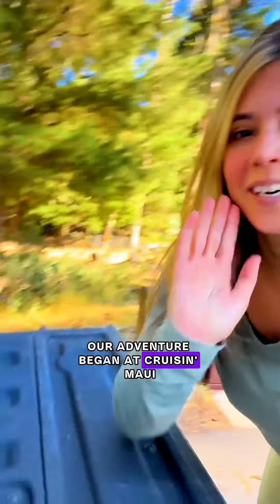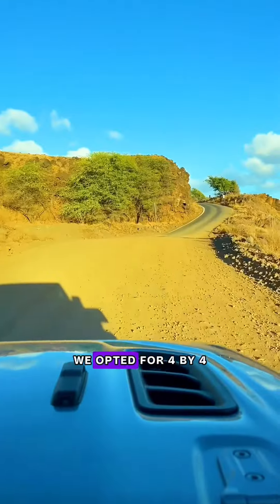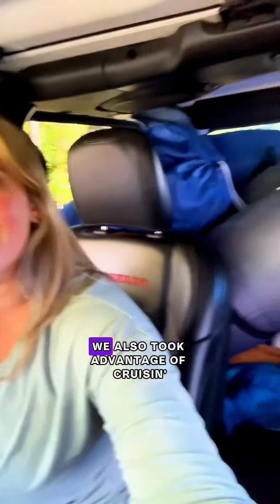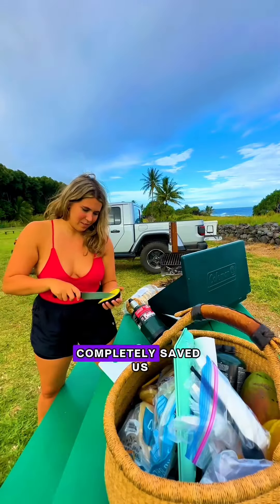Our adventure began at Cruising Maui, a local rental company where we picked up our sweet Gladiator. We opted for 4x4 because we heard parts of the road got a little sketchy. We also took advantage of Cruising Maui's camping and kitchen gear setups, which completely saved us.